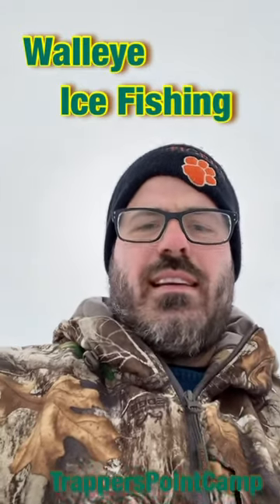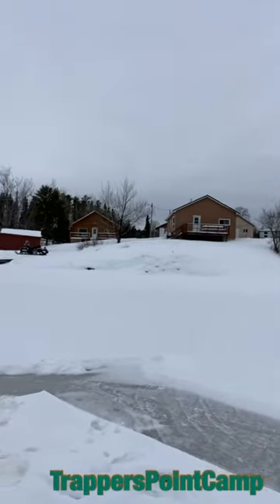Hello, it's Bob from Trapper's Point Camp. My beautiful wife Rhoda got me some nice Christmas gifts this year. They're called the Trigger, and I'm just going to show them off doing a little ice fishing out in front of the camp.